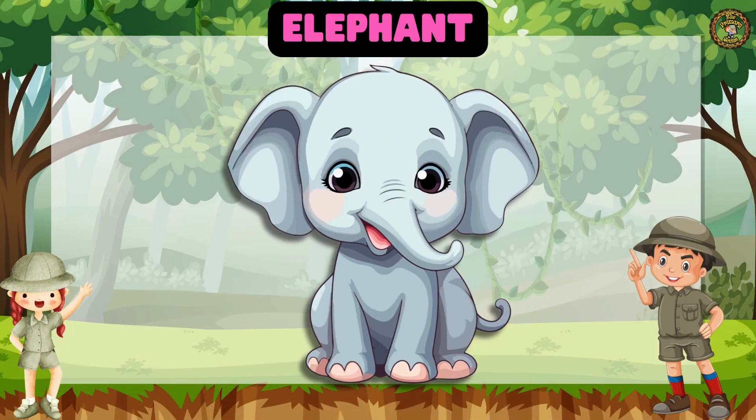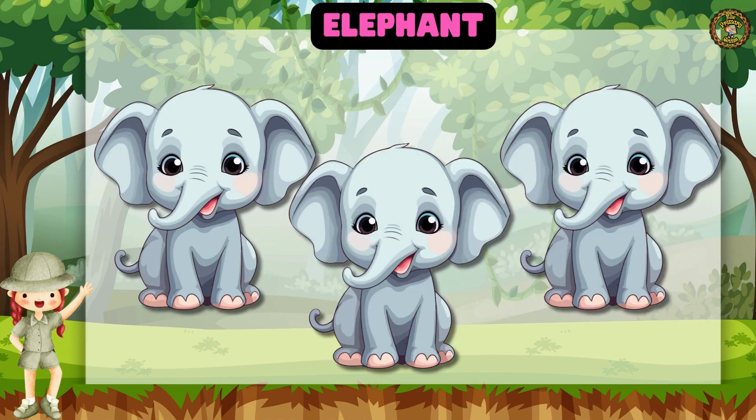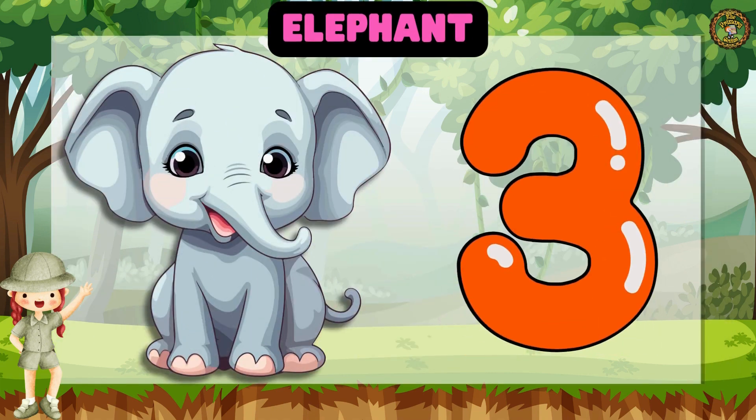Next we have Elephant. Let's count with me. 1, 2, 3. Great job! We have 3 Elephants.